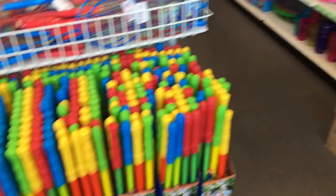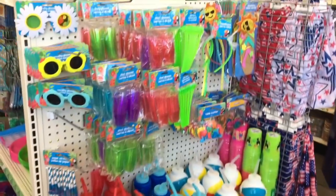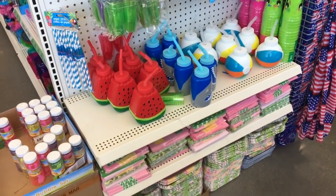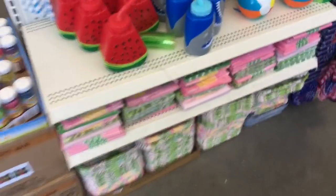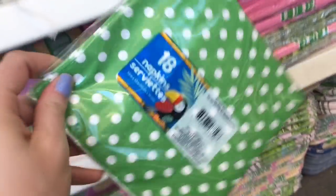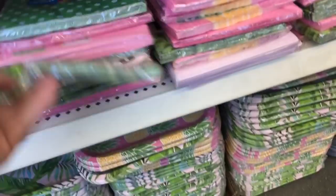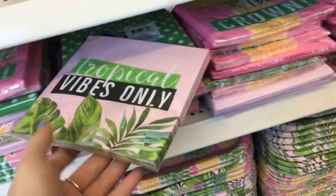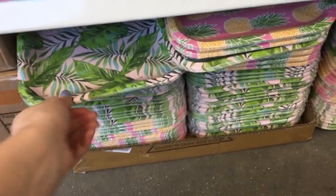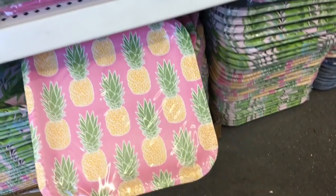In the front of this store they just had a bunch of their summer stuff out, just like they did in my last video. I'm gonna scan over some of these items — it's looking like it's pretty much all the same, but I actually haven't looked at these down here and they are so cute. I love the napkins with the pineapple that say 'Work Your Crown' — tropical vibes only. Aren't these napkins adorable? They even have matching paper plates, which I thought was so cute.